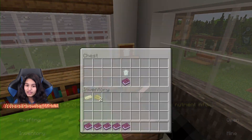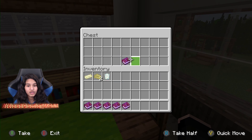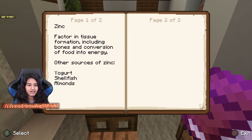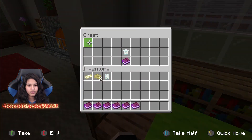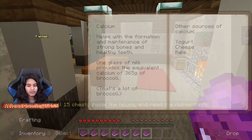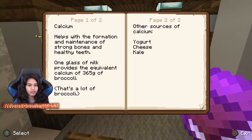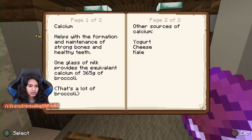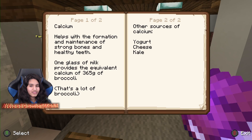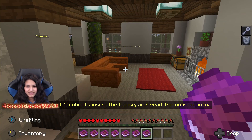I love milk — possibly a little too much. I definitely have all of these. Zinc — the first thing I've ever seen that's easy to say! It's a factor in tissue formation including bones and conversion of food into energy. More yogurt. Calcium — helps with the formation and maintenance of strong bones and healthy teeth. One glass of milk provides the equivalent calcium of 365 grams of broccoli. That's a lot of broccoli — I'm just going to take a guess that that's a lot.